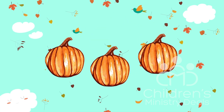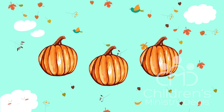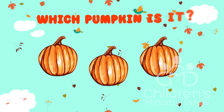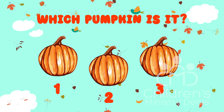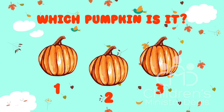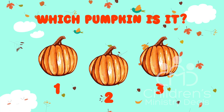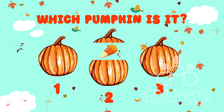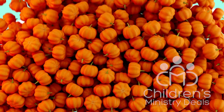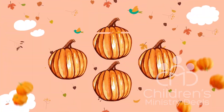Alright, alright. You best have been paying attention. If you know where the candy corn is now, just shout it out — one, two, or three. Very impressive. But do you think you can keep up if we add a fourth pumpkin?